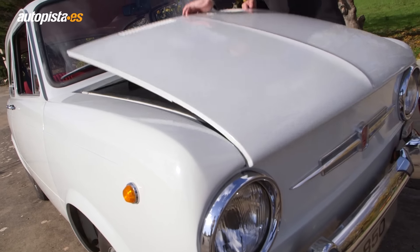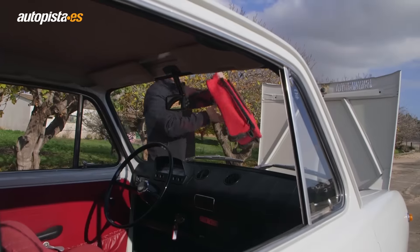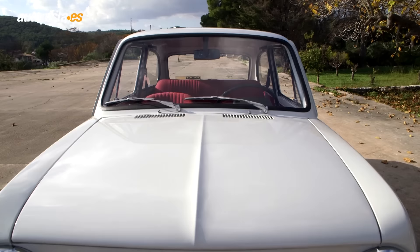Look at the seat of the Seat 850, located at the front of the car. With luck, we can even fit two seats like this. It is clear that the Ibiza is a much more prepared car overall.